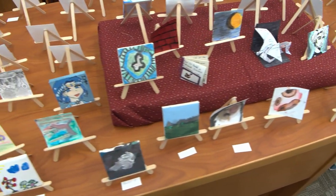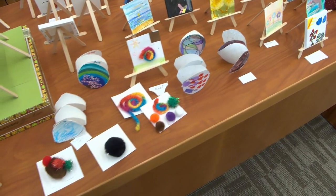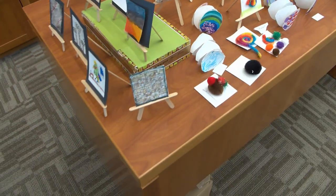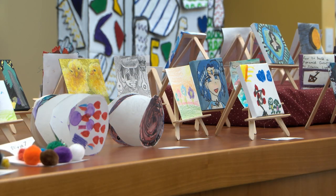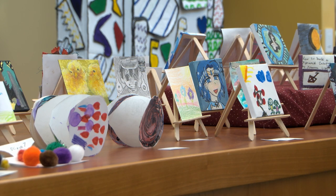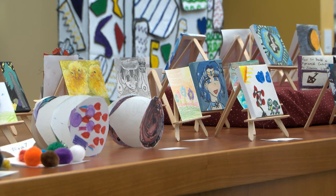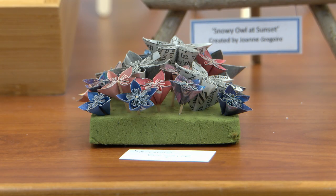We had a number of different programs where people could try out different kinds of media — watercolor, watercolor pencils, and watercolor markers, which really lend themselves to people being a little bit more artistic than they think they're going to be, as well as collage, which is easy for people who claim they are not artists at all.